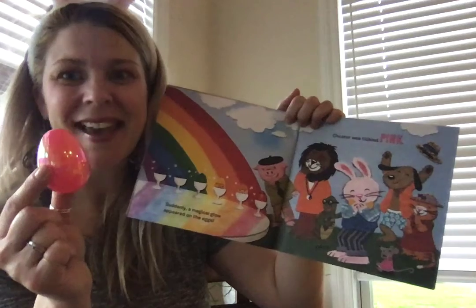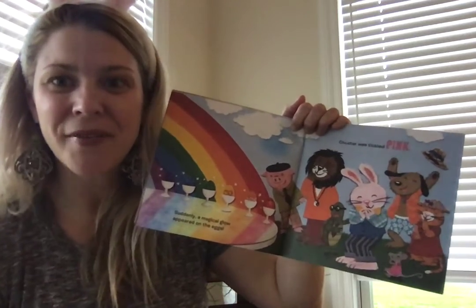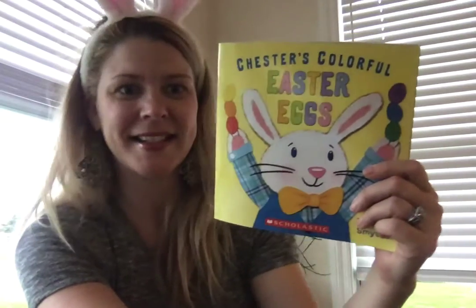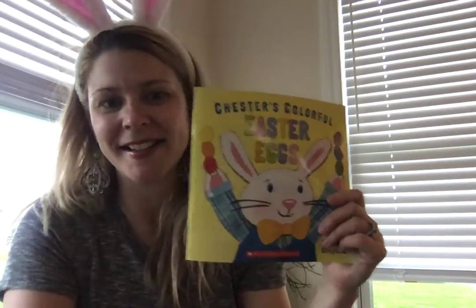Chester was tickled pink. And here's my pink egg. I hope you have fun with all your Easter eggs. Thanks for listening to Chester's Colorful Easter Eggs.